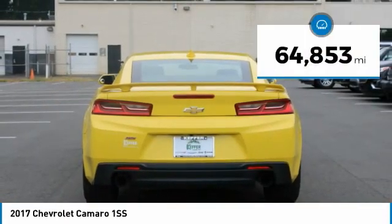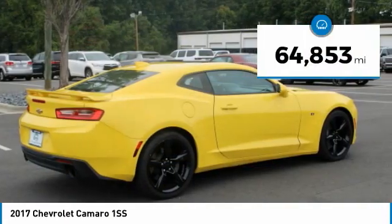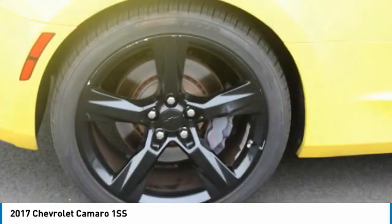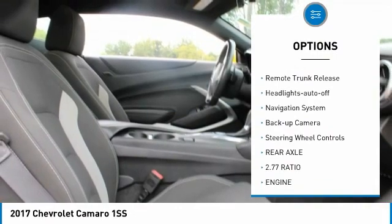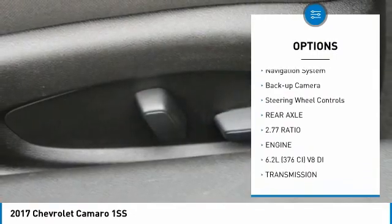This vehicle has less than 65,000 miles. Here are some of this vehicle's great options: aluminum wheels, traction control, daytime running lights, remote keyless entry, mirror memory.